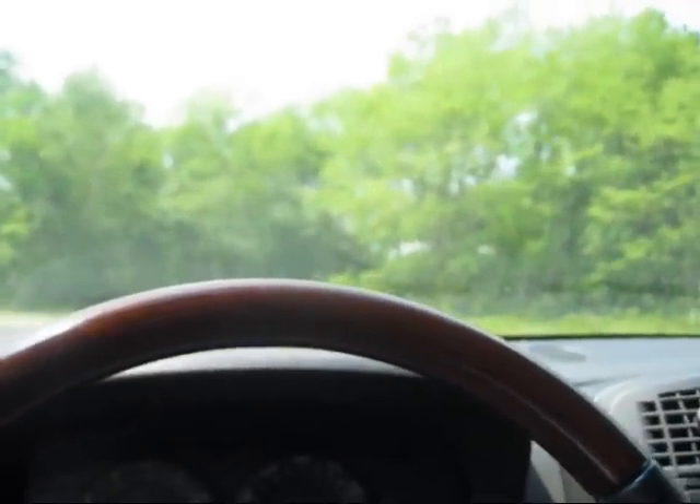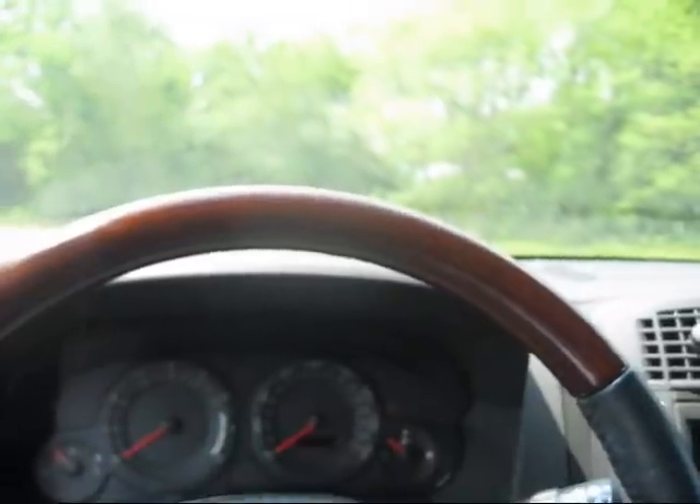Let's fire this up. It's got 55,222 miles. Starts right up, easy and smooth.